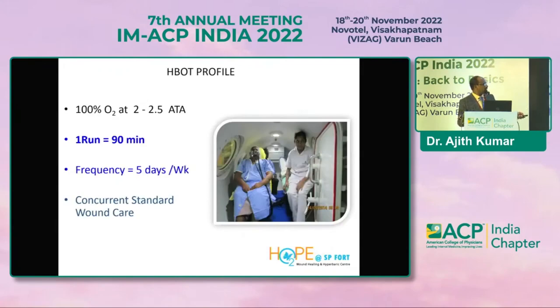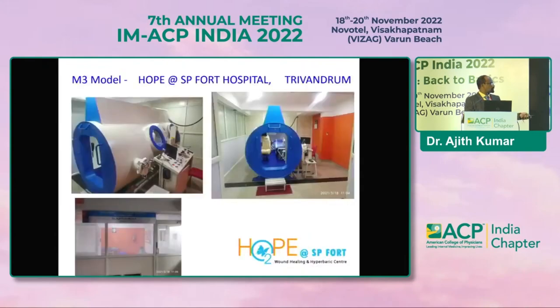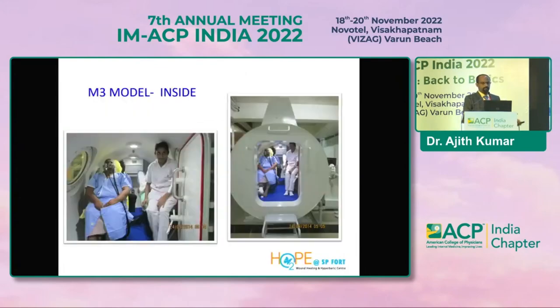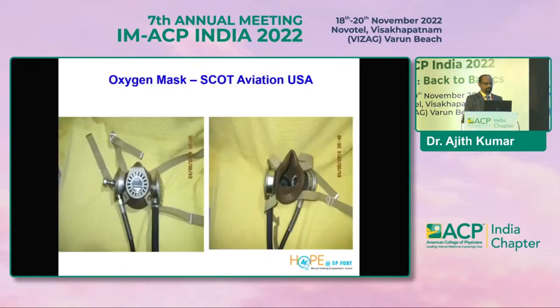This is the internationally accepted profile: one session of 90 minutes duration, five days a week. We are restricted to five days a week for 90 minutes to prevent cumulative oxygen toxicity — there will be no pulmonary or CNS toxicity if you follow this schedule. This is the model we use in our hospital — the panel view, manually operated, though computer-operated systems are also available. A nursing staff member always sits inside along with the patient in our chamber in case of emergency. The mask is a one-way valve: oxygen goes in through one side, and exhaled carbon dioxide is delivered outside the chamber, not inside.